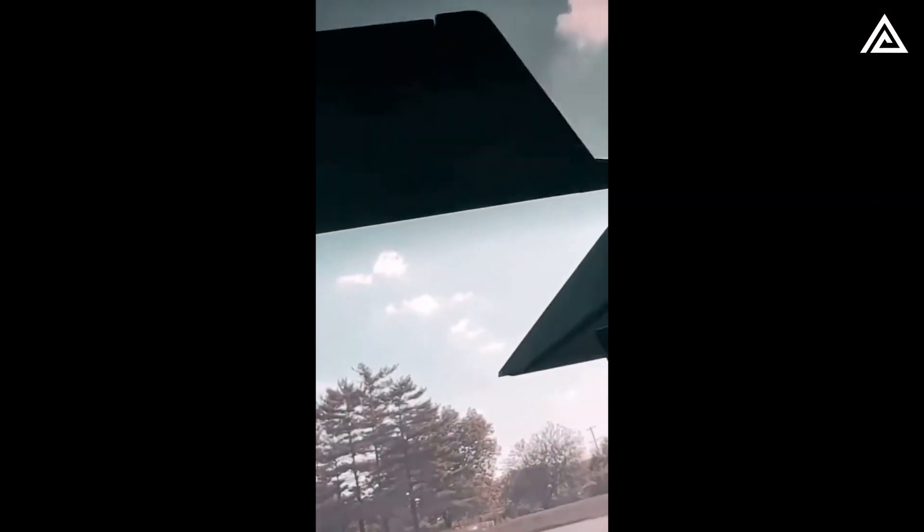The rear doesn't unveil anything particularly new, but the expansive rear glass roof offers a spacious feel, especially in daylight. Lastly, a glance forward reveals a two-stage sun visor, seemingly akin to that in the Model X.